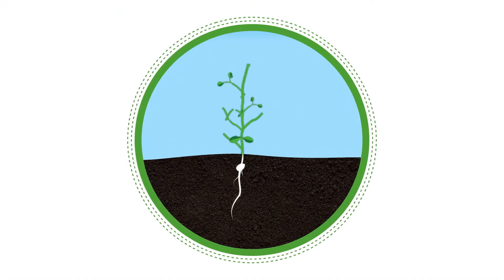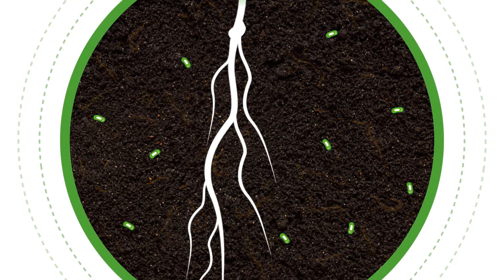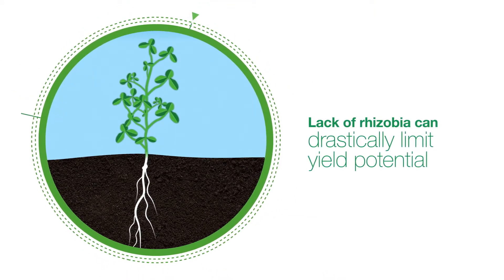Early plant life begins at the microscopic level, and so much of this health depends on the organisms in the soil around the seed and roots. For soybeans and other legumes, a lack of native nitrogen-fixing rhizobia in the soil can drastically limit yield potential.